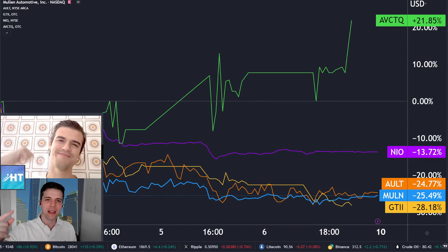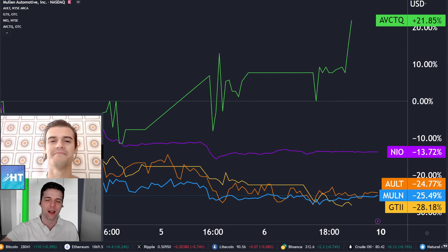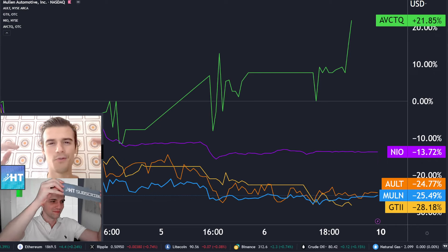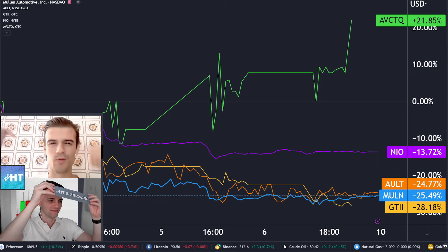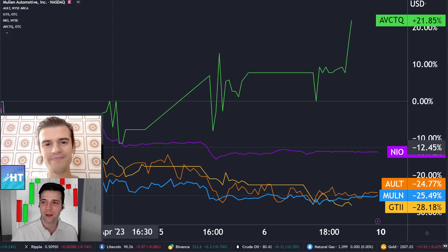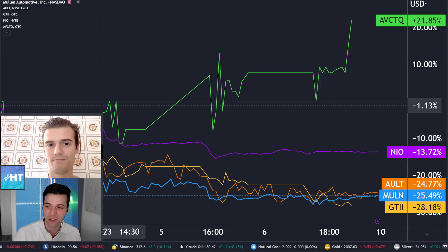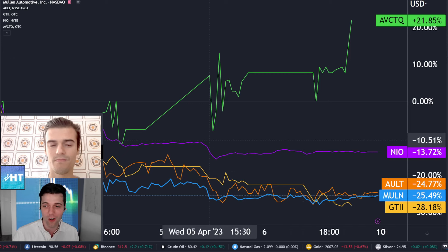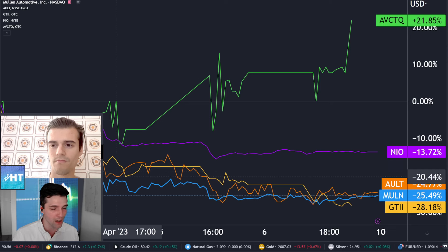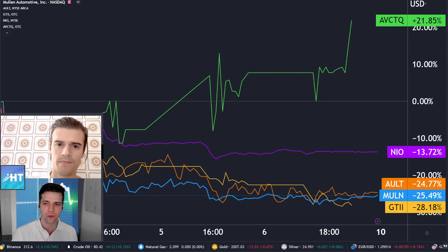Let's analyze together in five minutes: Mullen Automotive, Old Alliance, Global Tech Industries, Neo, and American Virtual Cloud Technologies. These are amazing stocks to analyze — to the upside or to the downside. Let's get started with the percentages for this week. American Virtual Cloud was actually the only survivor, up 21%, while the rest are in negative territory. Global Tech Industries has been insane — let's start first with Mullen Automotive.